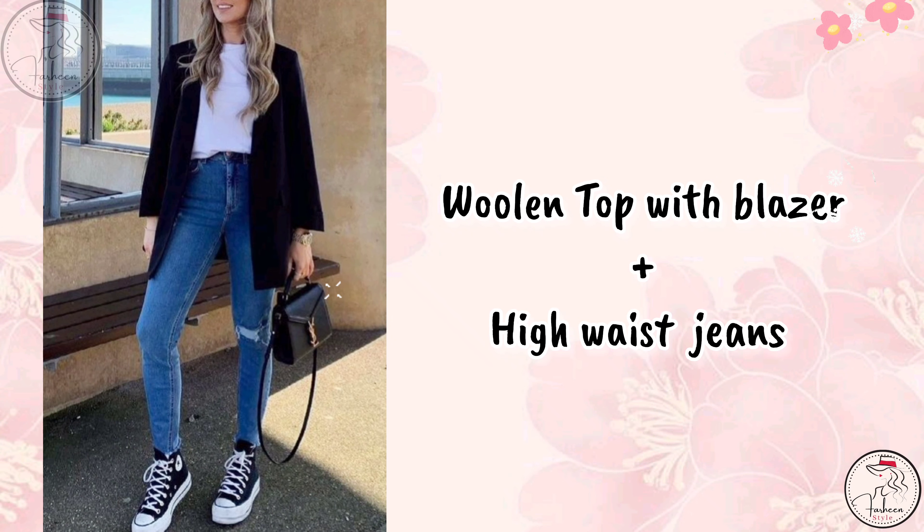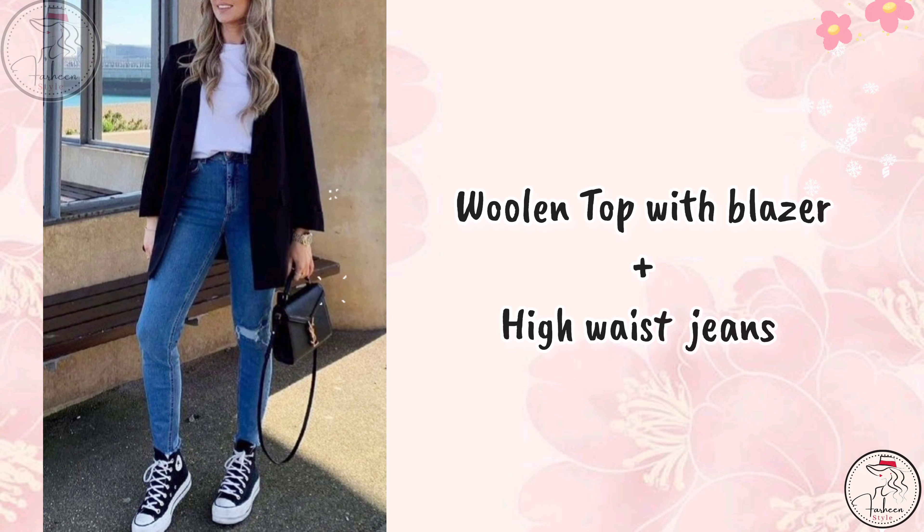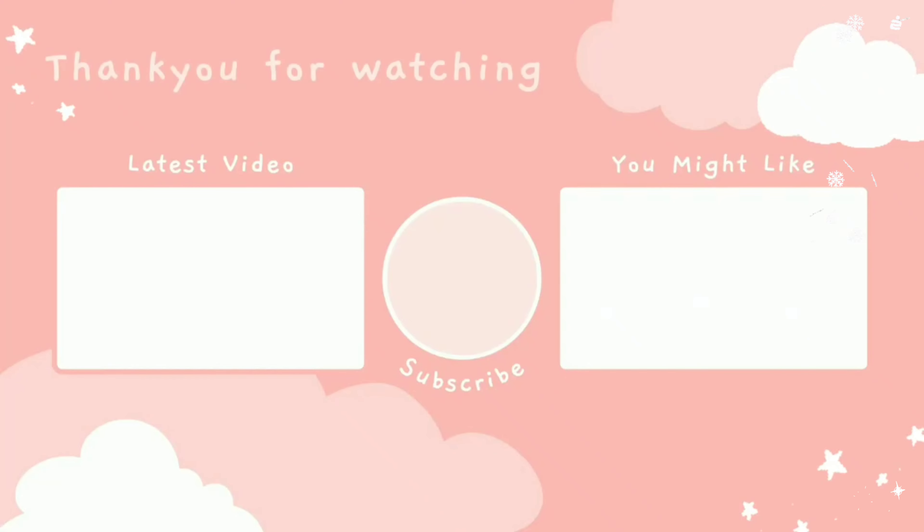And the last outfit is a woolen top with blazer and high waist jeans. Hope this video is helpful for you. See you again in my next video — till then, bye bye!